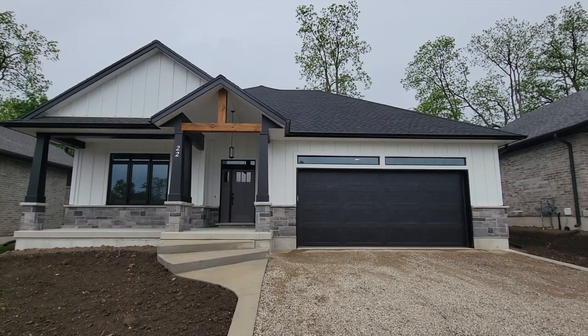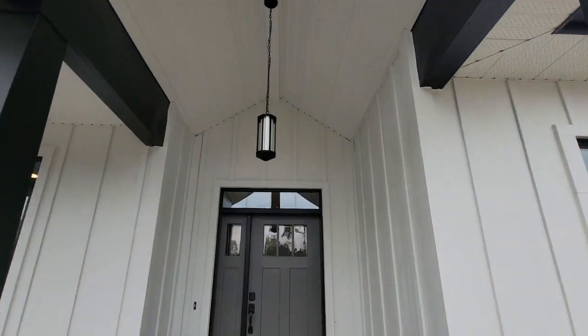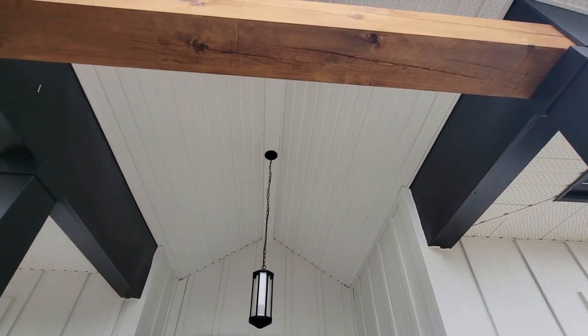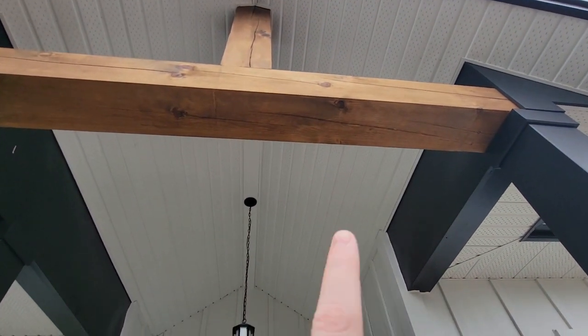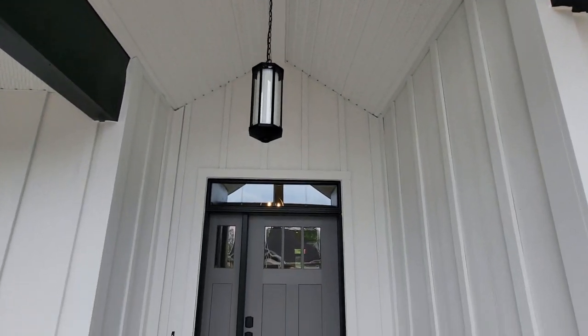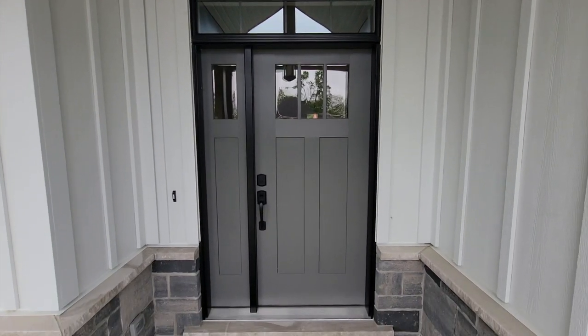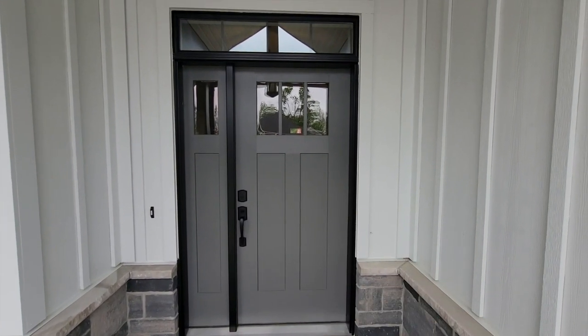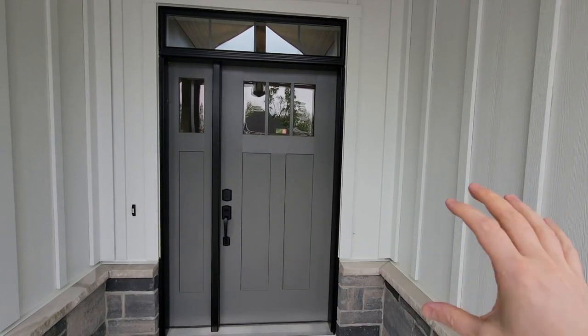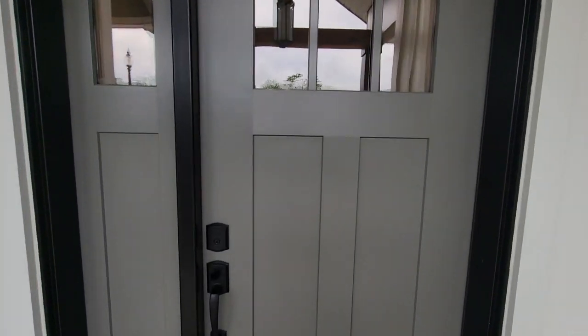Walking up onto the front porch, there's a nice cathedral ceiling with a timber frame beam, carrying that vertical siding all the way up. The door is painted a nice gray color, sticking with that black, white, and gray theme with a little bit of accenting.